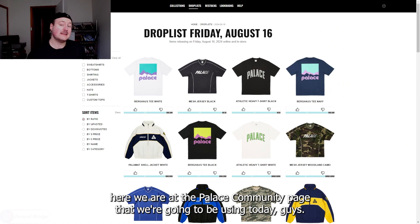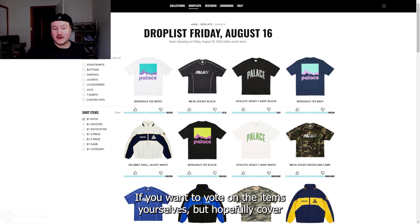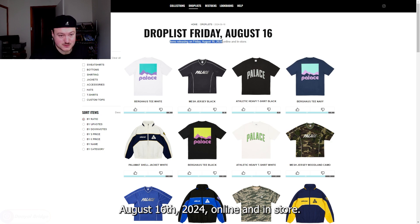Here we are at the Palace community page that we're going to be using today. It'll be linked down in the description section below if you want to vote on the items yourselves. We'll quickly cover those release details and then dive into the individual sections this week. All items will be releasing on Friday, August 16th, 2024, online and in store.